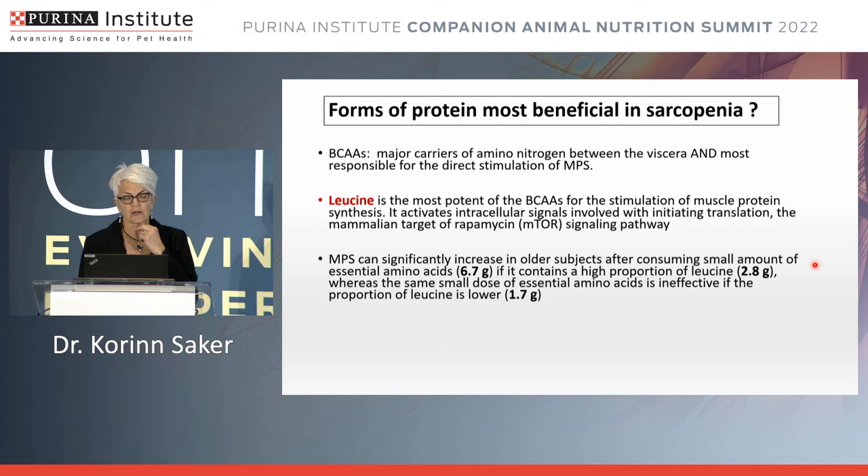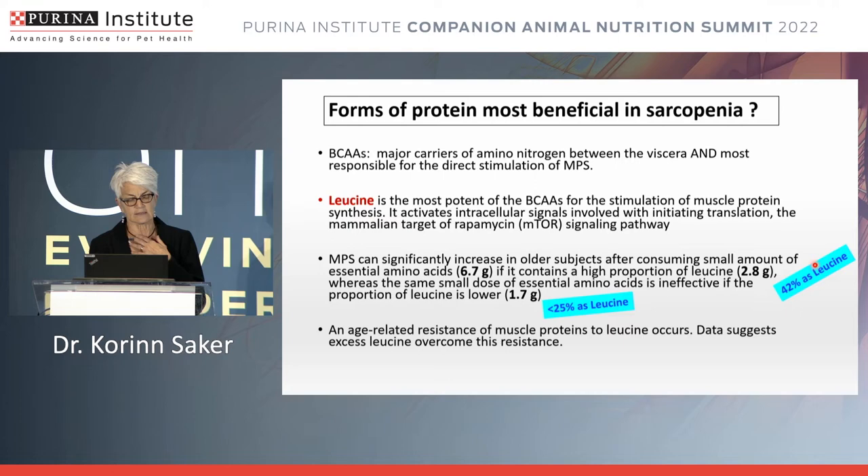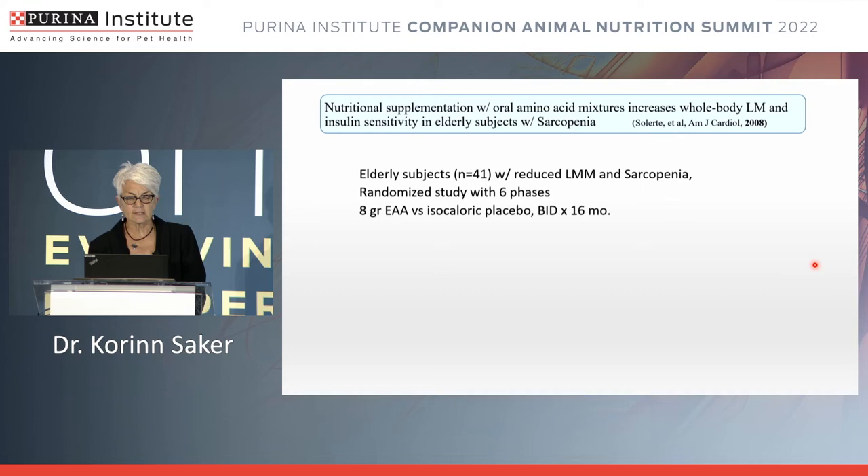One particular study showed that muscle protein synthesis was significantly increased in older subjects when they consumed an amino acid supplement containing at least 2.8 grams of leucine, and that essential amino acid supplements containing less than 1.7 grams of leucine had no effect. This translates to: a branched-chain amino acid supplement containing about 42% leucine was much more effective than a supplement containing less than 25% leucine.